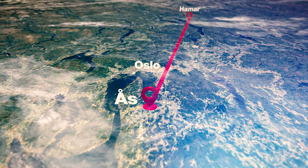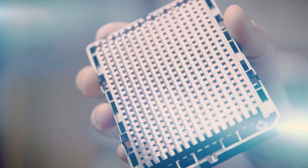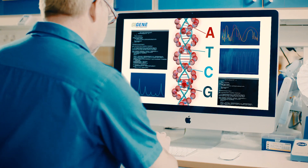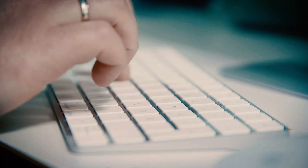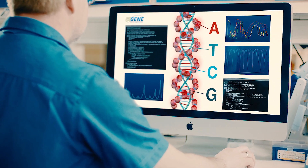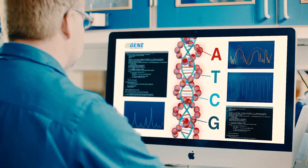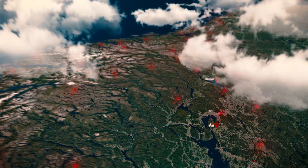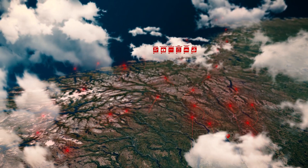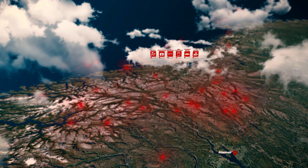50,000 DNA markers are analyzed with the use of Geno's customized SNP chip, tailor-made for the Norwegian Red. This is to identify important traits — traits like fertility, disease resistance, and production. Each animal's genotypic information is stored in the cloud and is merged with data from farmers, veterinarians, AI technicians,